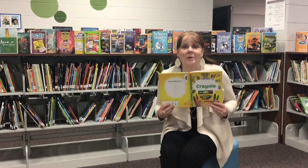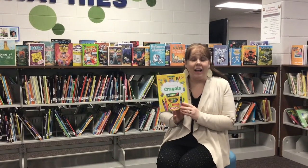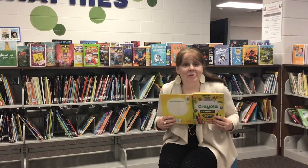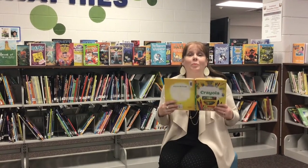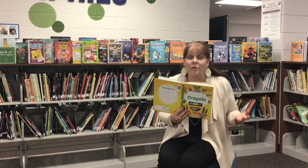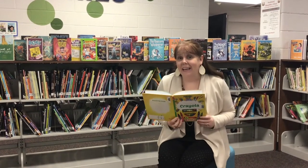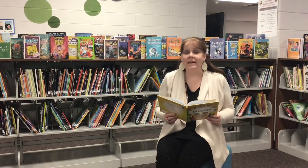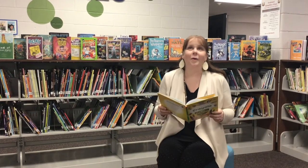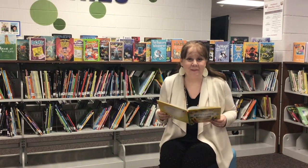I love reading. Today I'm reading a book about Crayola crayons. Guess where I am — I'm inside the Brookwood Elementary Media Center. Look at all the wonderful books we have right here at Brookwood Elementary for you to check out. You'll have the opportunity to come to the Media Center every week to check out books. I can't wait to show you our Media Center. But back to reading now friends.